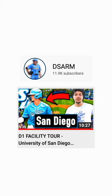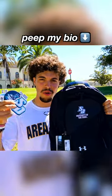If you guys want to check out the full video, it's on YouTube — make sure to check it out. Did a little gear giveaway at the end, and yeah, USD was dope.